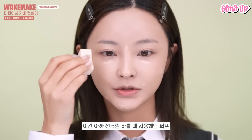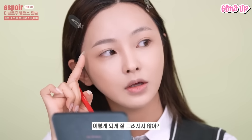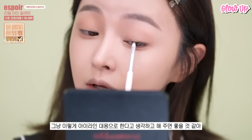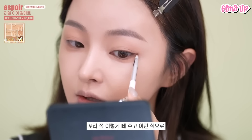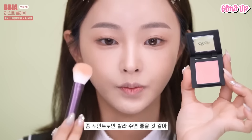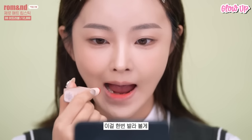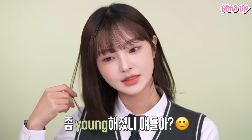Brush your eyebrows and fill them in lightly with a brow pencil or powder to define their shape. Apply a neutral eyeshadow like a soft brown or beige on your eyelids. Line your upper lash line with a brown eyeliner or a thin line of brown eyeshadow for a natural definition. If you want, add a coat of mascara to your lashes for a more awake look. Apply a soft blush to the apples of your cheeks for a healthy flush of color. Choose a natural lip color such as a nude, pink, or a tinted lip balm. This is perfect for students as it's quick, easy, and enhances your natural beauty without looking overdone.